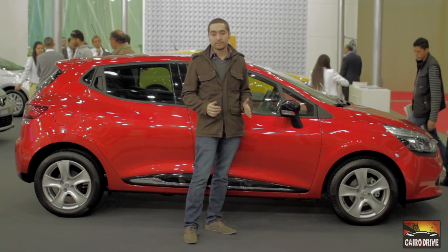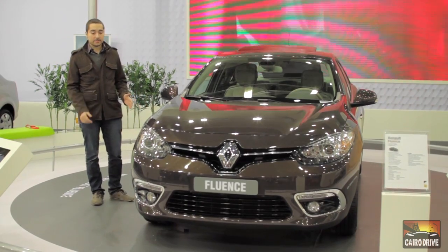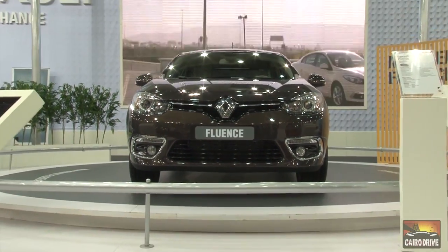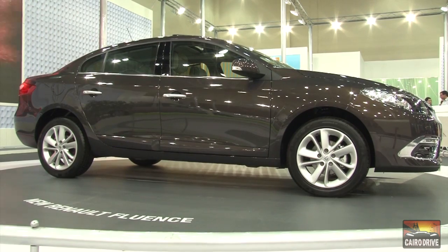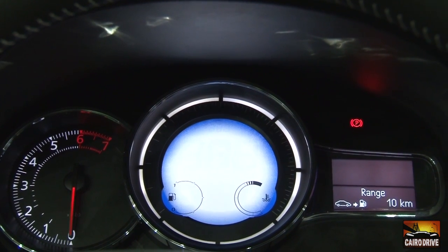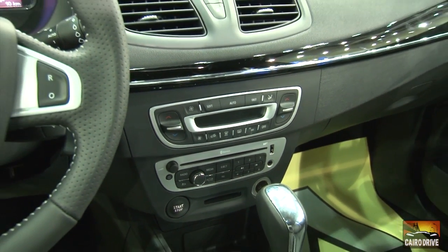On the other hand, alongside the new Clio, Renault has also brought the Renault Fluence facelift. Looking at the car in front of us, the new grille represents the new Renault design language and it looks much better than the pre-facelift model. From the inside, there's also a slight adjustment — the center console features an LCD screen, which gives a futuristic and beautiful feel.